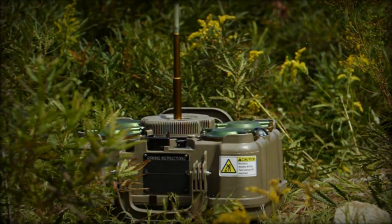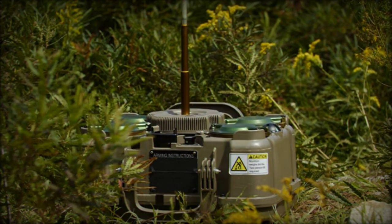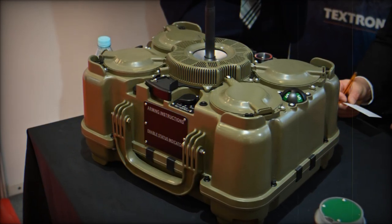Advanced features like three-dimensional terrain analysis and automated resource calculation further optimize mission planning, allowing the XM-250 to function effectively both as a standalone unit and as part of a larger, more complex obstacle network.